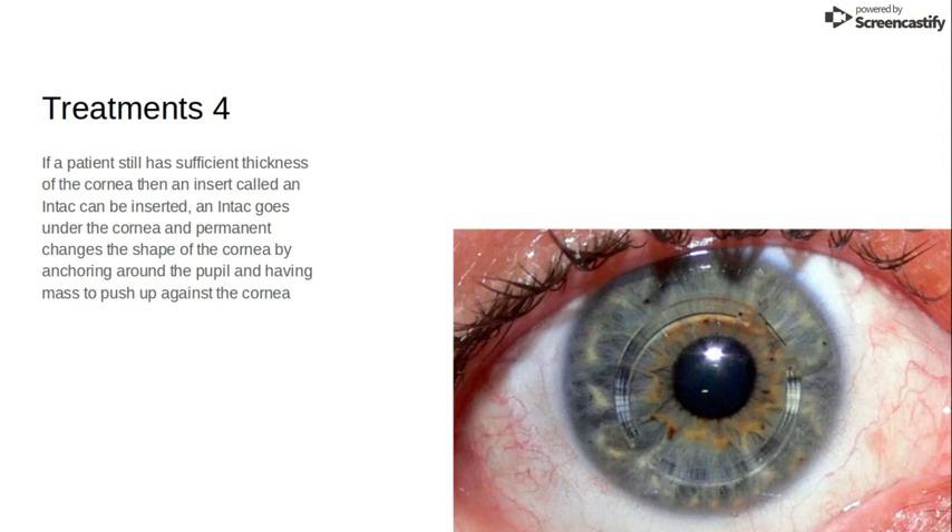If the patient still has sufficient thickness of the cornea, then an insert called an Intacs will be placed. Intacs go under the cornea but on top of the iris, changing the shape permanently and essentially making you feel as if you're squinting all the time without actually squinting.